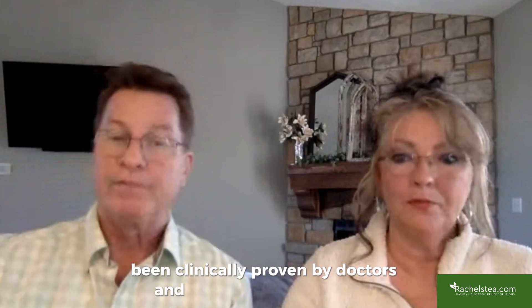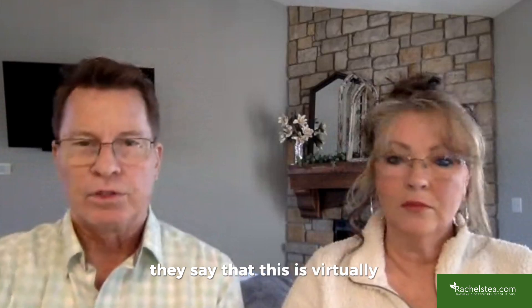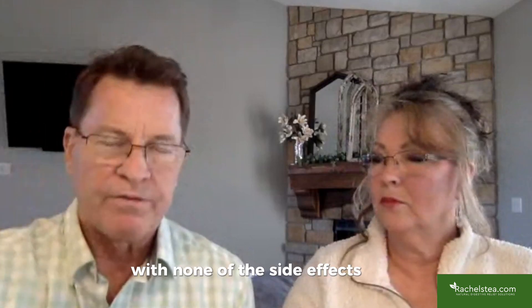This has been clinically proven by doctors and pharmaceutical studies who have no interest in making it sound good. They say this is virtually identical to taking an SSRI such as Prozac, with none of the side effects and none of the toxicity.